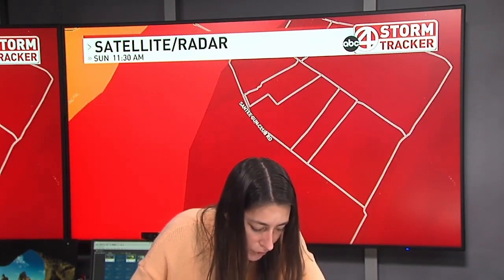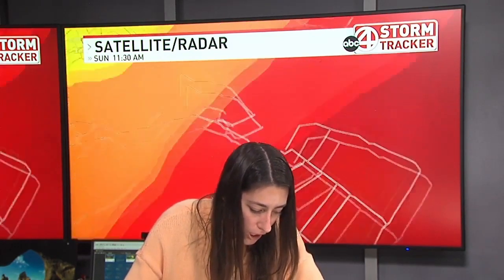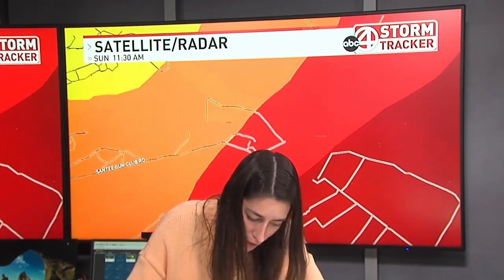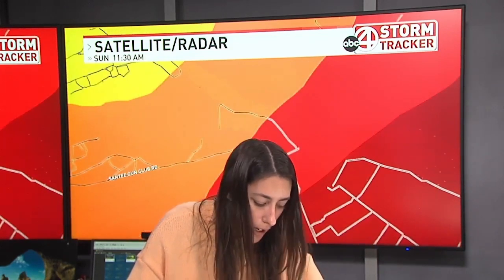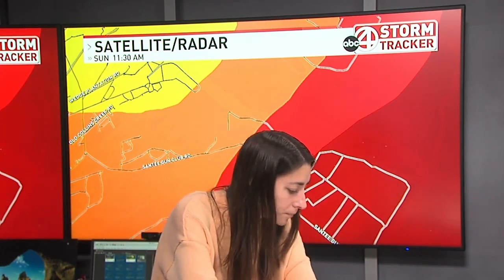If you are on Santee Gun Club Road, please make sure that you are taking shelter right now. That whole neighborhood — regardless if there is a tornado touchdown, a confirmed tornado or not — there's still going to be some flying debris. There's still going to be heavy rain and lightning nearby. You need to take shelter: the lowest level of your house or apartment.